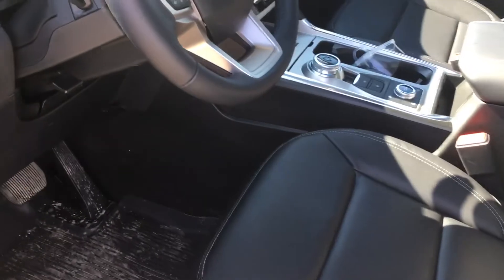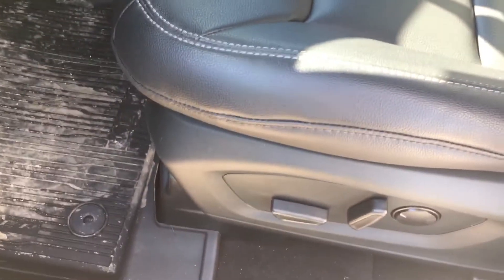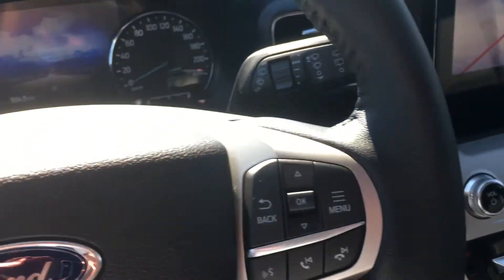These are keyless entry door handles. I have the key fob in my pocket. And you can enter — full power seats. Just quickly hop in and start it up.